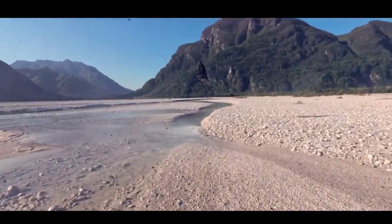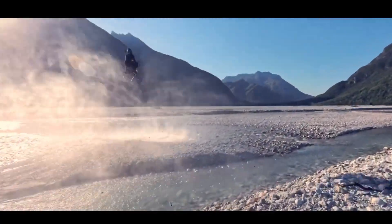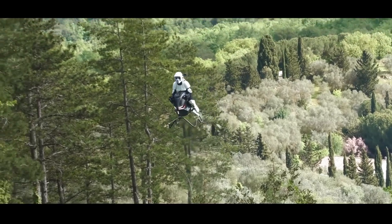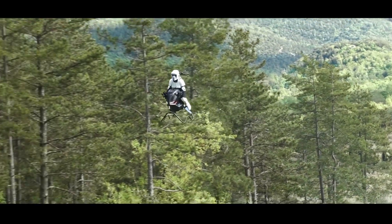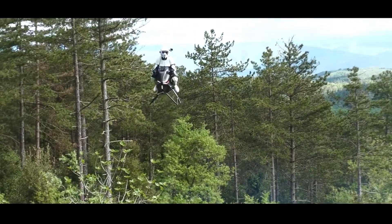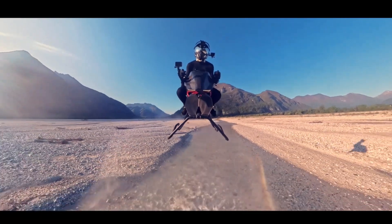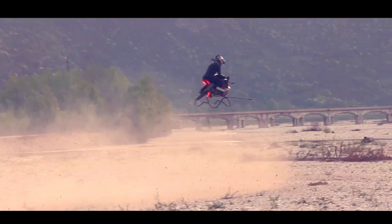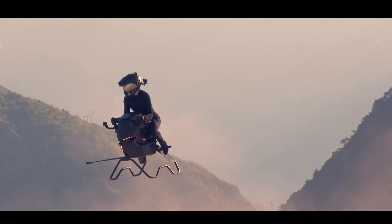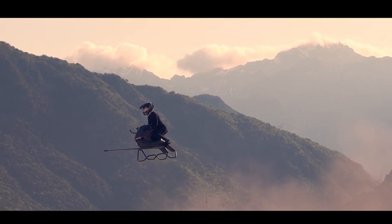The air bike utilizes a jet propulsion mechanism enabling vertical takeoff and landing (VTOL) capabilities and reaching speeds up to 200 kilometers per hour (124 miles per hour). Constructed with advanced carbon fiber materials and 3D printed components, the air bike is approximately seven times lighter than a conventional motorcycle. Equipped with a custom stabilization system enhanced by a flight computer, it offers automatic hovering and intuitive control for the rider.